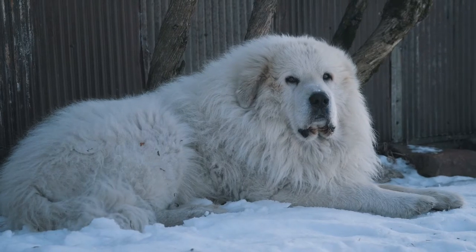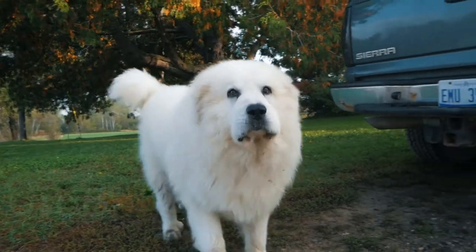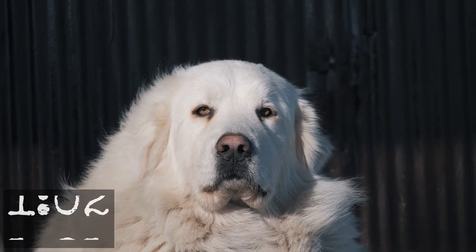The answer is a livestock guardian dog. There are several out there. In the part of the country that I live in, the ones that are readily available are the Anatolian Shepherd and the Great Pyrenees. The Great Pyrenees is what we use, and we have used these dogs for going on 15 years now.